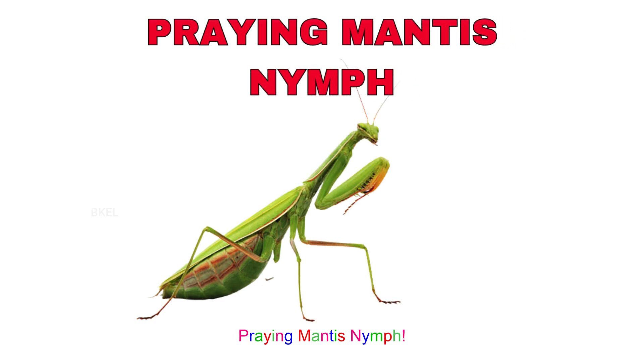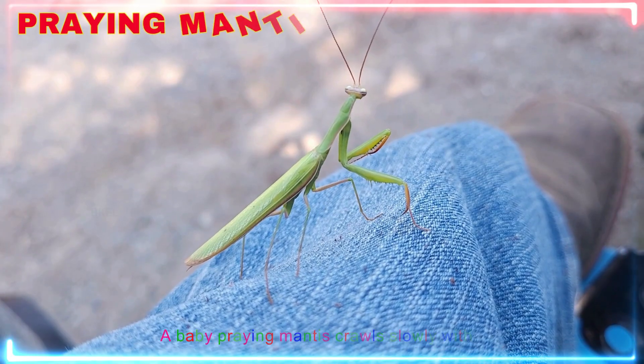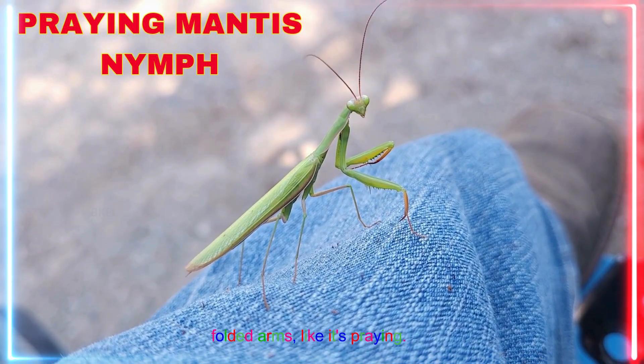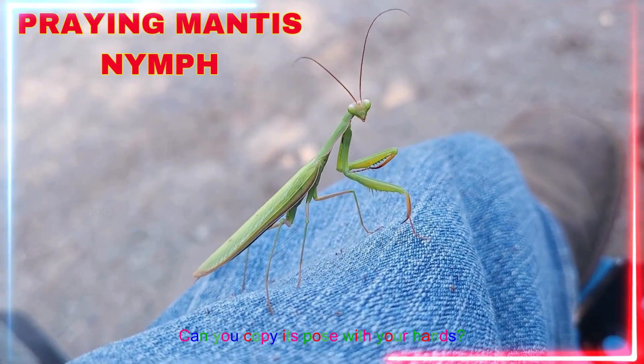Praying mantis nymph! Yay! A baby praying mantis crawls slowly with folded arms, like it's praying. Can you copy its pose with your hands?